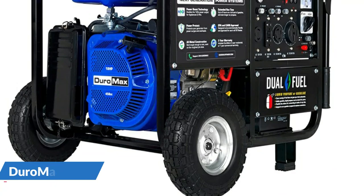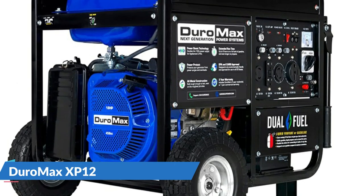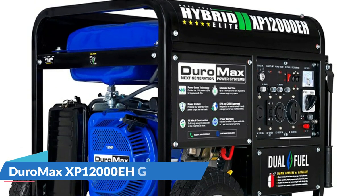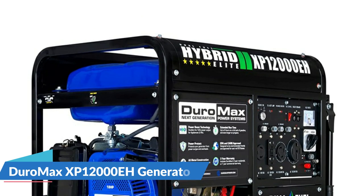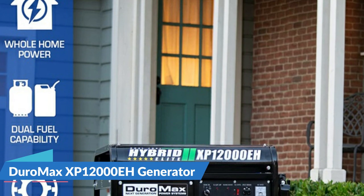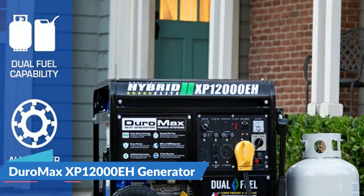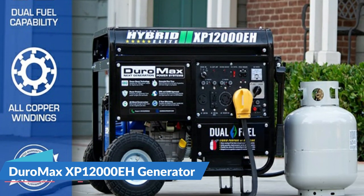Gasoline is a tried and true fuel option, while liquid propane lasts longer, costs less, has a longer storage life, and won't gum up or damage the carburetor. The XP12000EH features a user-friendly keyed electric start and is also equipped with an optional recoil start. This powerhouse generator is powered by a 457cc DuroMax OHV engine that feeds the fully loaded power panel, allowing the user to pull up to the maximum 12,000 watts of power.